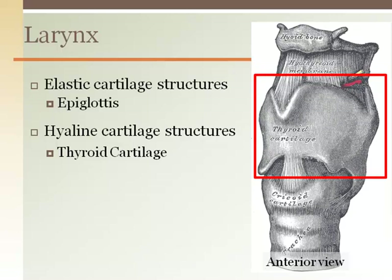It has a prominent anterior ridge and it flares back on either side, but does not continue around to the back. This is much larger in men to accommodate the differences in vocal cord length and thickness when compared to women.